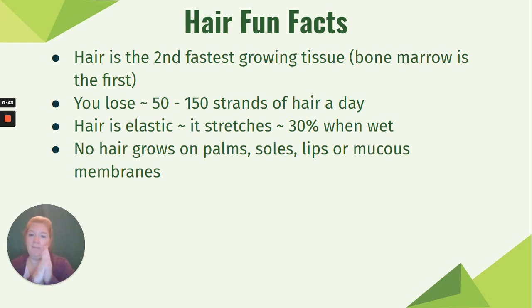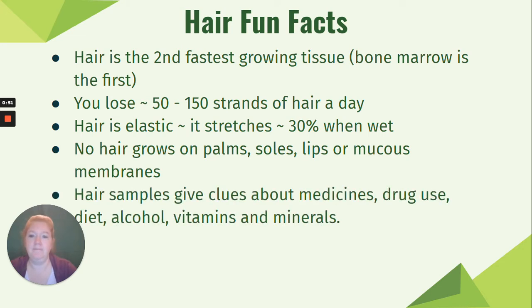No hair grows on your palms, your soles, your lips, or in your mucous membranes — other than that, you have hair, most of it just fine hair. Hair samples can give clues about medicines, drug use, diet, alcohol, vitamins, and minerals. Your hair tells a story about you, which is why some drug tests use hair samples rather than urine tests, because they give information that is more long-lasting and can go back quite a while.